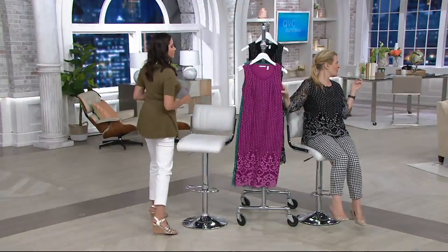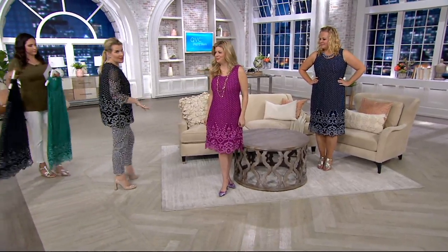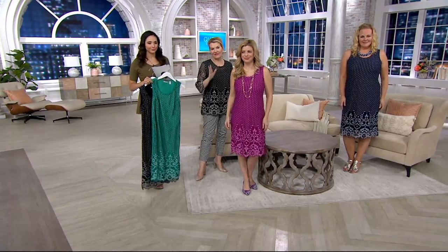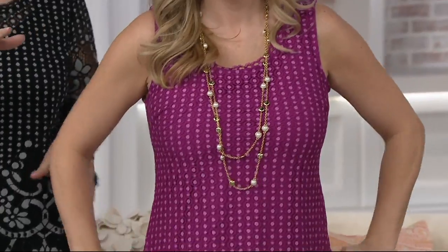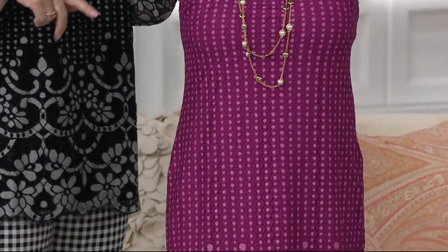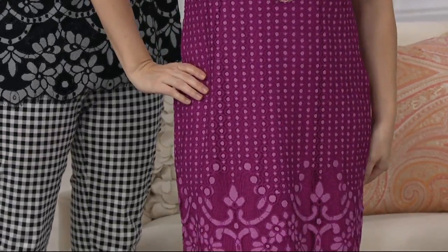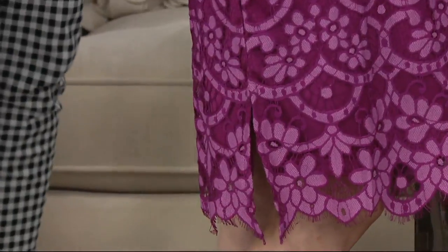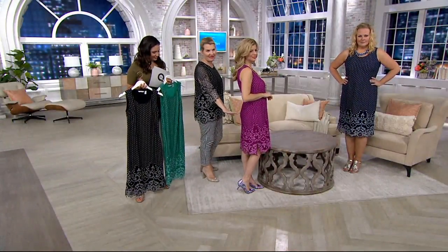Meredith is wearing the petite and Jackie is wearing the regular size. Look how fabulous and figure-flattering this is on every body. Beautiful neckline — it doesn't dip too low under the arm, which is really important. You don't want something dipping too low because it can showcase your bra strap. There's also a little side vent, which gives ease of movement.